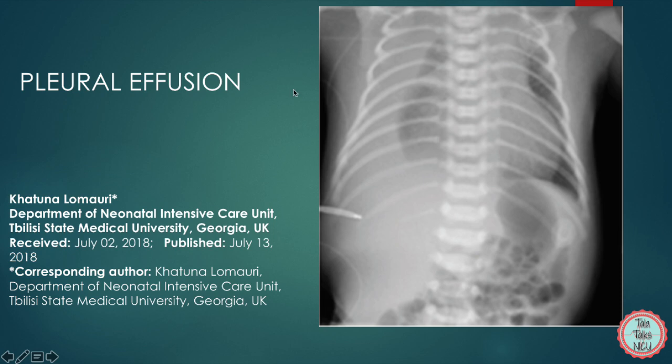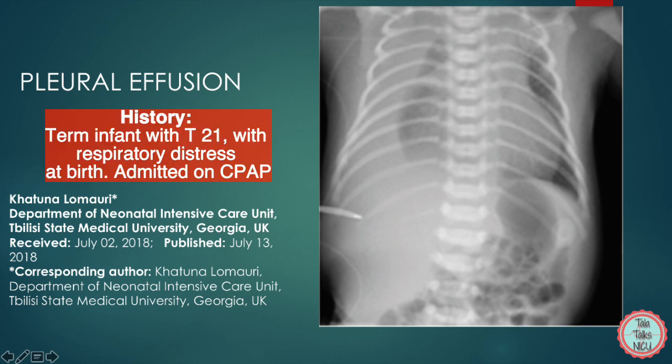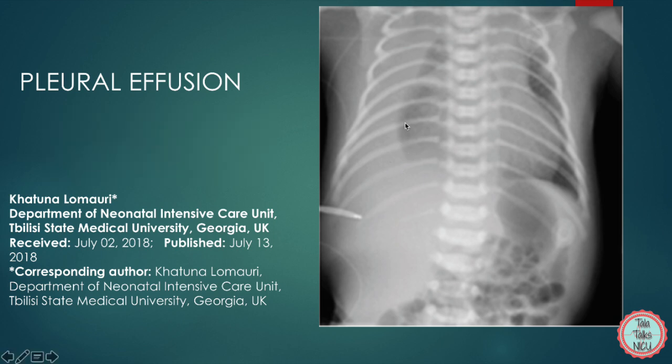Let's move on to a pleural effusion. This was a term baby born at 37 weeks, known to have trisomy 21. At delivery, the infant required positive pressure ventilation for poor respiratory effort and was admitted to the NICU on CPAP. You can see a gray curvy line over the right lung, and the costrophrenic angle is obliterated — you can't see the angle of the diaphragm and ribs as you can on the left. The effusion goes all the way up — it's a really big effusion. When tapped, it was found to be chylous, originating from the lymphatic system. Congenital chylous effusions are rare but slightly more common in infants with trisomy 21.